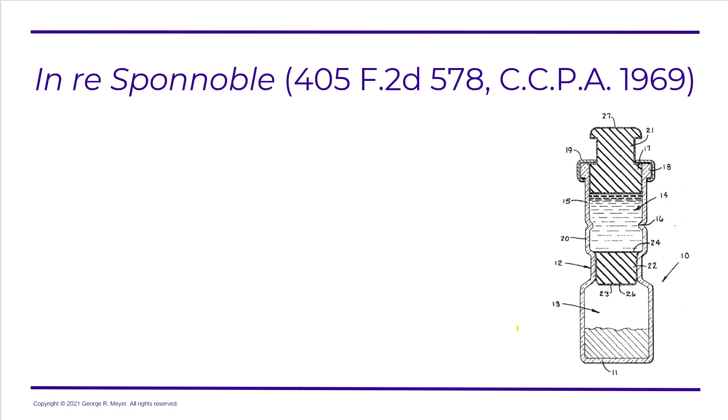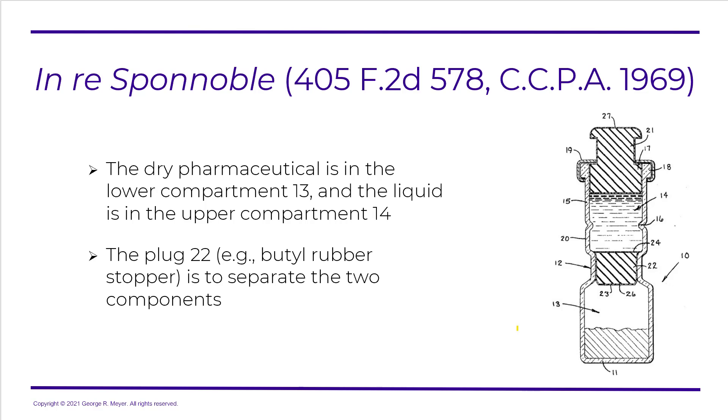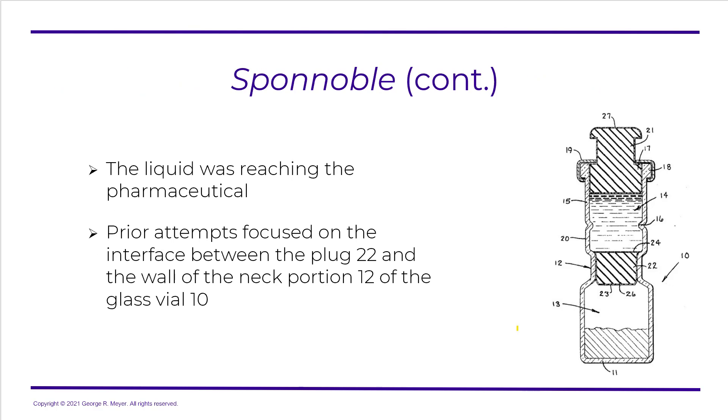Let's take a look at Enri Spinoble, because this actually lays it out fairly well and is a fairly easy to understand case. We have an illustration of the vial, which includes a dry pharmaceutical in the lower compartment and a liquid in the upper compartment. There's a plug 22 — for example, made of butyl rubber — that is used to separate the two components. The liquid was reaching the pharmaceutical.